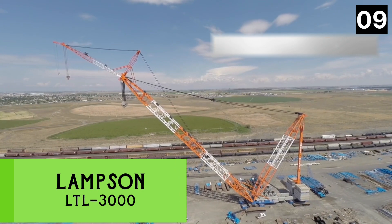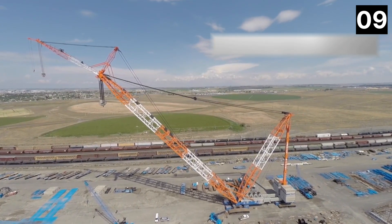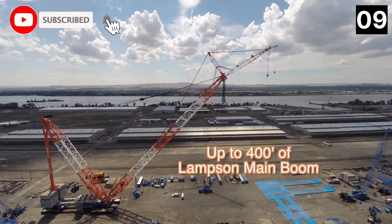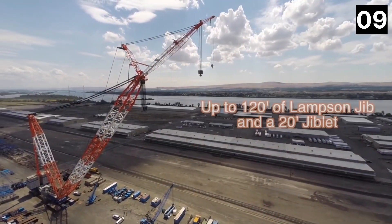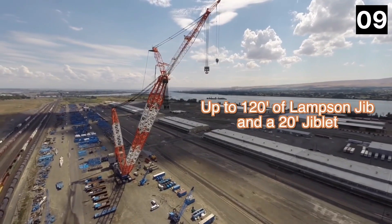Number 9: Lampson LTL-3000. It is a versatile and precise crawler crane made in the United States, designed to give outstanding stability and handle heavy work while being conveniently transportable on normal trucks.